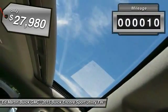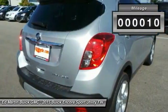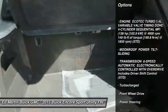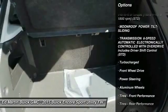This vehicle has less than 100 miles. Here are some of this vehicle's great options: remote engine start, keyless entry, steering wheel audio controls, anti-lock braking system.